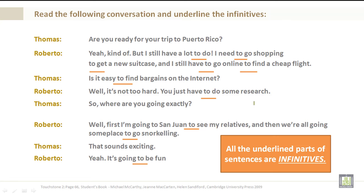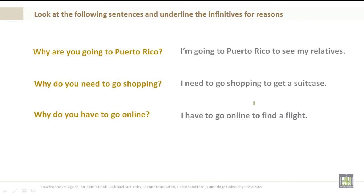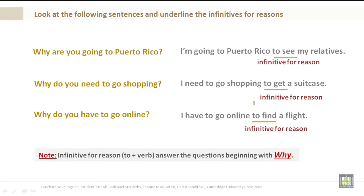Please note that all of the underlined parts of sentences are infinitives. Look at the following sentences and underline the infinitives for reasons. Why are you going to Puerto Rico? I'm going to Puerto Rico to see my relatives. Why do you need to go shopping? I need to go shopping to get a suitcase. The last two examples are infinitives for reasons — they detail why you are going shopping or going to Puerto Rico. Why do you have to go online? I have to go online to find a flight. Another infinitive for reason. Note: infinitives for reasons are 'to' plus verb and answer questions beginning with 'why.'